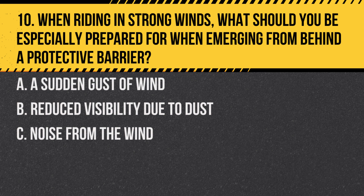Question 10. When riding in strong winds, what should you be especially prepared for when emerging from behind a protective barrier? A. A sudden gust of wind. B. Reduced visibility due to dust. C. Noise from the wind.